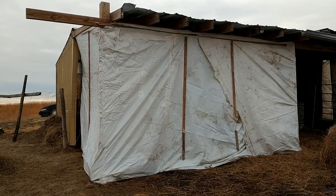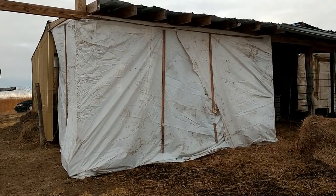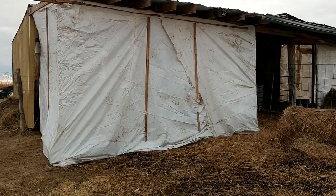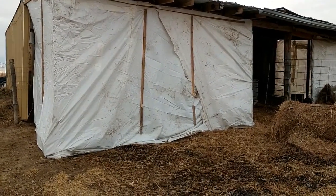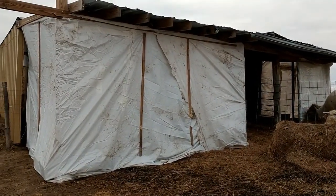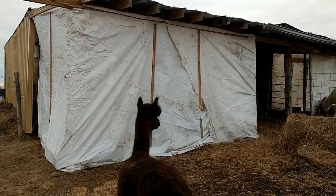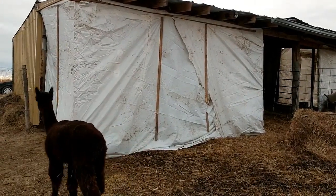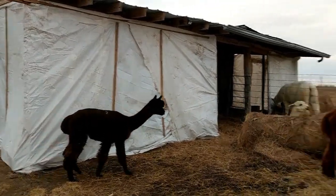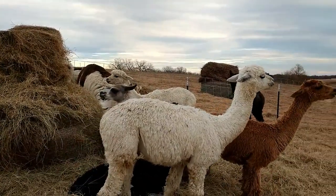Depending on where you live, a three-sided shelter may not be enough on its own. When we built this I knew I really wanted a lean-to — that was very valuable. The very first property I used for my alpacas had a barn but no lean-to, and from that experience and learning about alpacas I realized I really wanted one. I was so excited when I found this property and the girls barn had a lean-to.